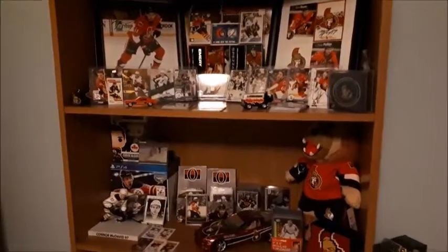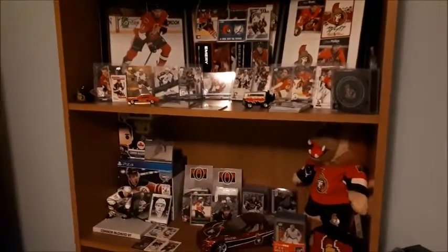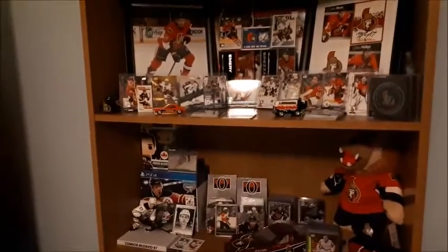What's up guys, Takedown here with another collection video. As you guys know, I live near Ottawa — I cheer for the Ottawa Senators. They are my team. So basically I'm just going to be showing you guys my Ottawa Senators collection today. Here's my Ottawa Senators collection — at least a small part of it.